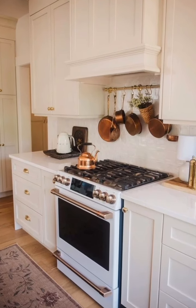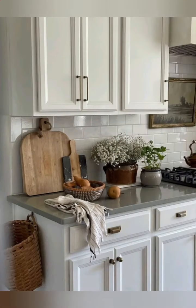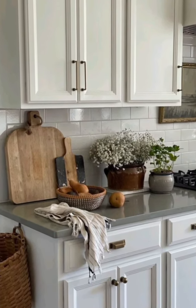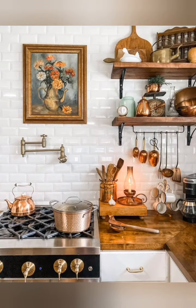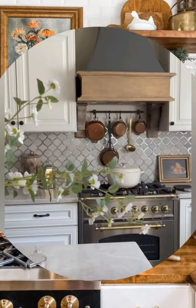French country kitchen decor often features a warm rustic aesthetic with elements like distressed wood, wrought iron, and natural materials. Consider incorporating vintage accessories, open shelving, and muted color palettes for an authentic feel.